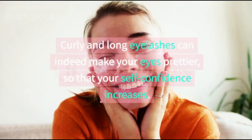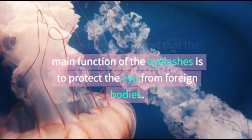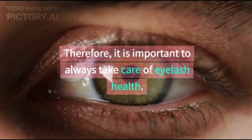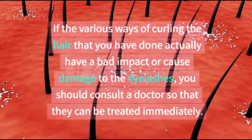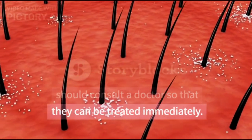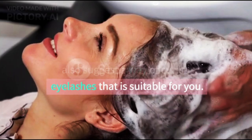Curly and long eyelashes can indeed make your eyes prettier, boosting your self-confidence. However, do not forget that the main function of eyelashes is to protect the eye from foreign bodies. Therefore, it is important to always take care of eyelash health. If the various ways of curling your eyelashes have a bad impact or cause damage, you should consult a doctor so that they can be treated immediately. Apart from that, the doctor can also suggest a way of curling eyelashes that is suitable for you.